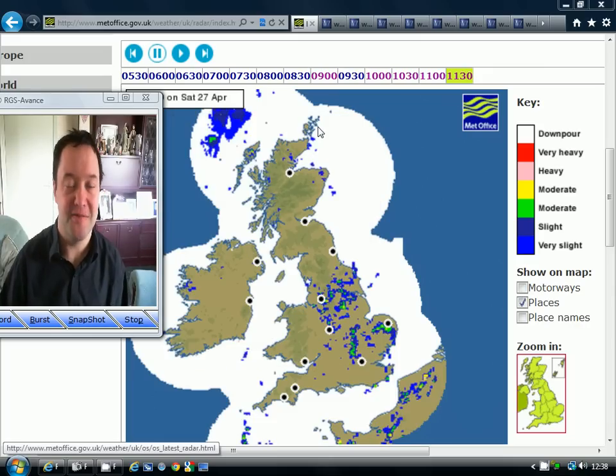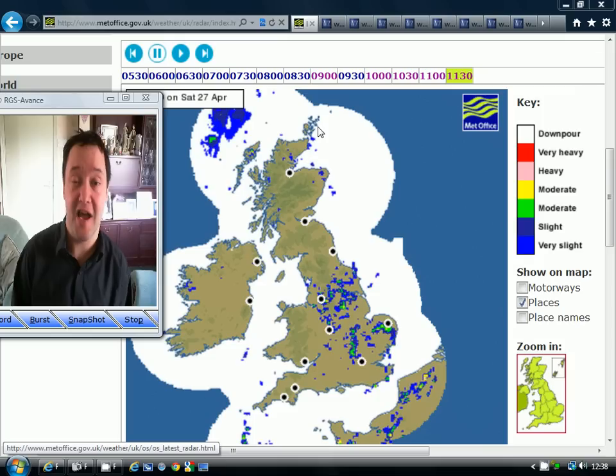Hello everyone, welcome back. Today we're going to have a detailed look at weather for the next seven days across the British Isles. We've got charts coming from weatheroutlook.com and wetcentral.de, with radar pictures coming from the UK Met Office. All three websites can be found on my links page.